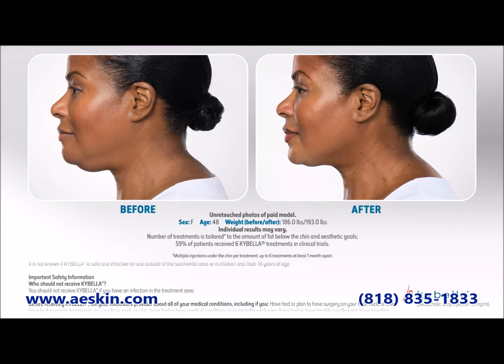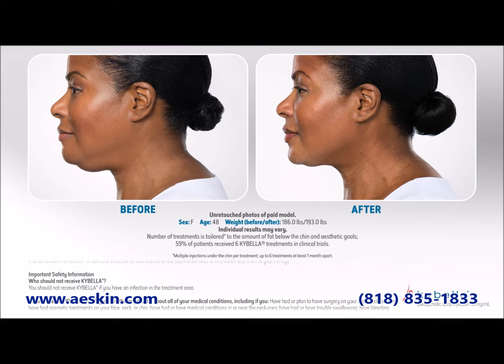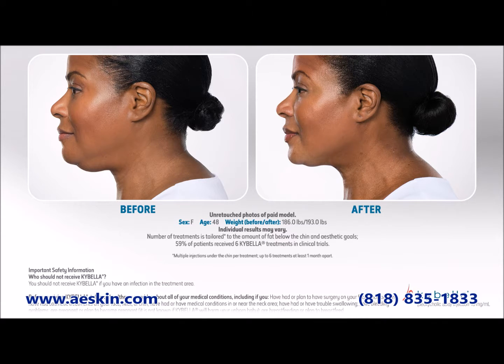When injected into the skin, Kybella will dissolve the fat and it's eliminated naturally by your body over time.